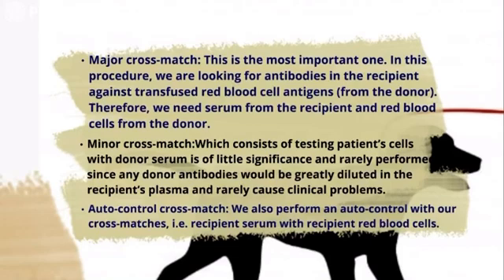We also perform an autocontrol with our cross-matches, which means recipient serum mixed with recipient RBCs. Before finishing, it's important to know that because healthy dogs don't have naturally occurring alloantibodies, a cross-match doesn't have to be performed on a dog receiving a transfusion for the first time, unless the recipient has been diagnosed with an immune-mediated disease. Cross-matching tests should be performed in cats with unknown blood types if a blood typing card is not available, because of the naturally occurring alloantibodies in cats. That brings us to the end of this presentation. I hope you found it interesting. Goodbye.